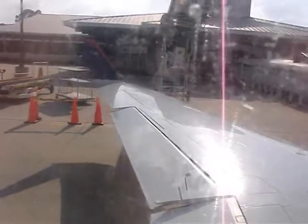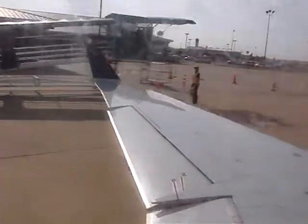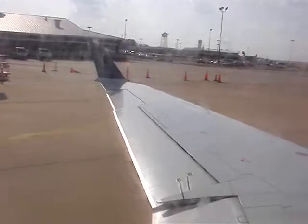To fasten your seat belt, enter the flat metal end into the buckle, pull the strap to tighten, and lift up on the middle cover plate to open. When the captain turns off the seat belt sign, you are free to move about the cabin. However, we do request that while you are seated, keep your seat belt securely fastened, as we cannot always predict rough air.